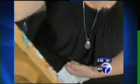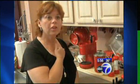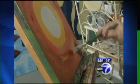Her entire left side was paralyzed. She relearned how to walk, but her arm was fixed in this position. Shari spent more than a year in physical and occupational therapy. She tried hypnosis, acupuncture, and exercise. None of it helped her arm, and it all left her in pain.